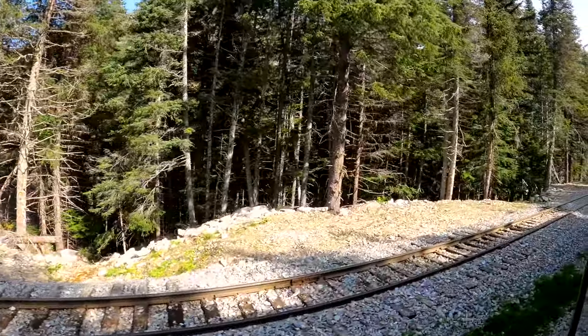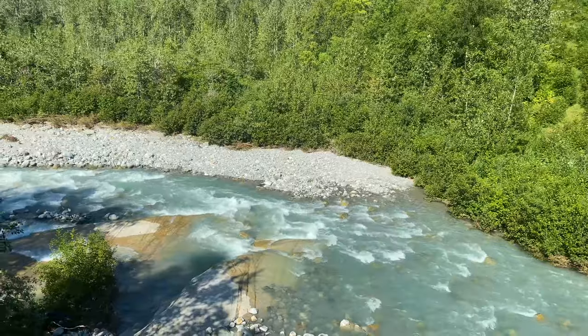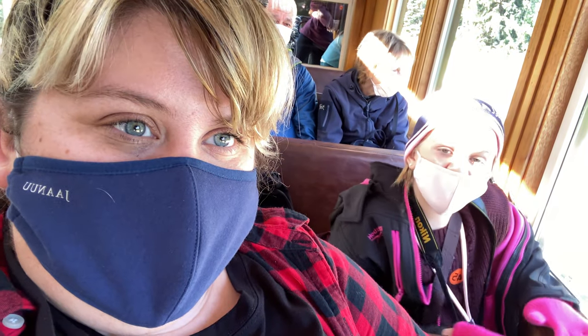I could never get tired of this excursion — it's so breathtaking. Olivia, what do you think of the train ride? It was really cool.